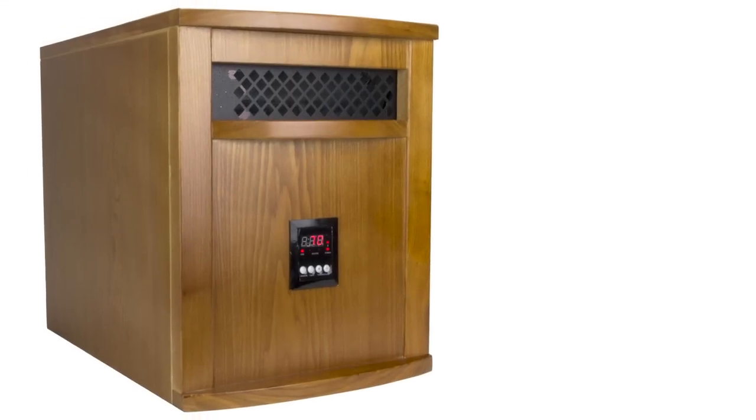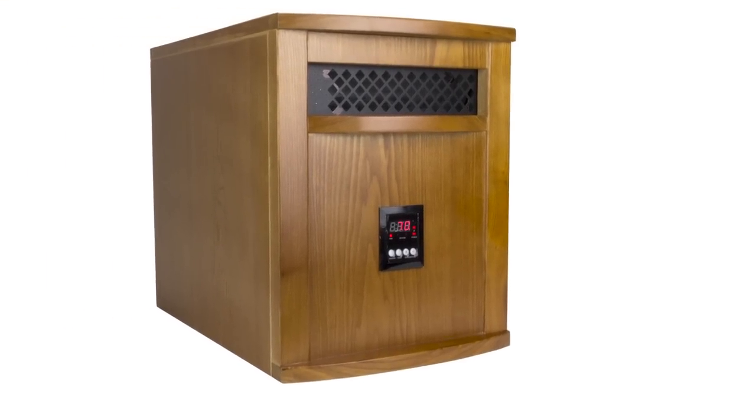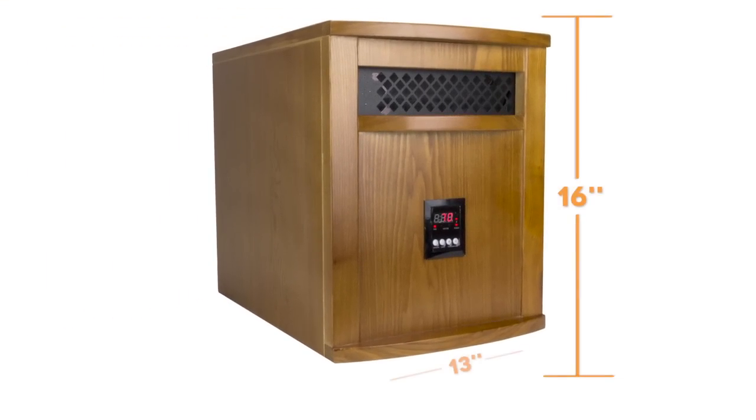It's easy to move around and put where you want it because of its compact size. It measures only 16 inches high, 13 inches wide, and 19 inches deep.